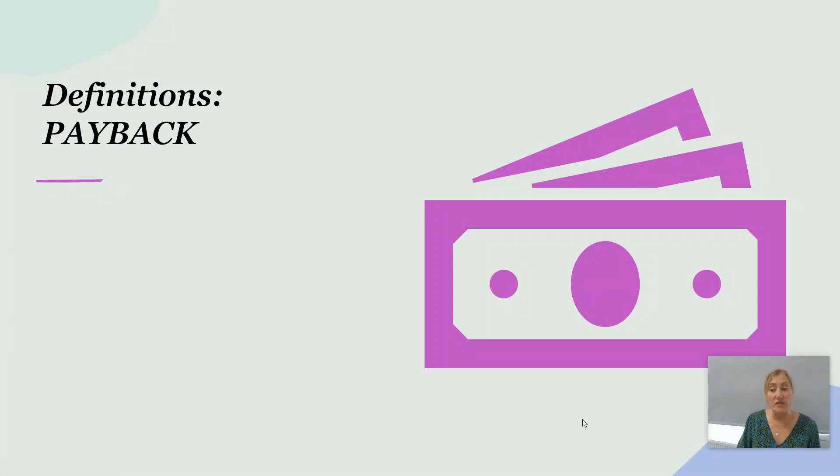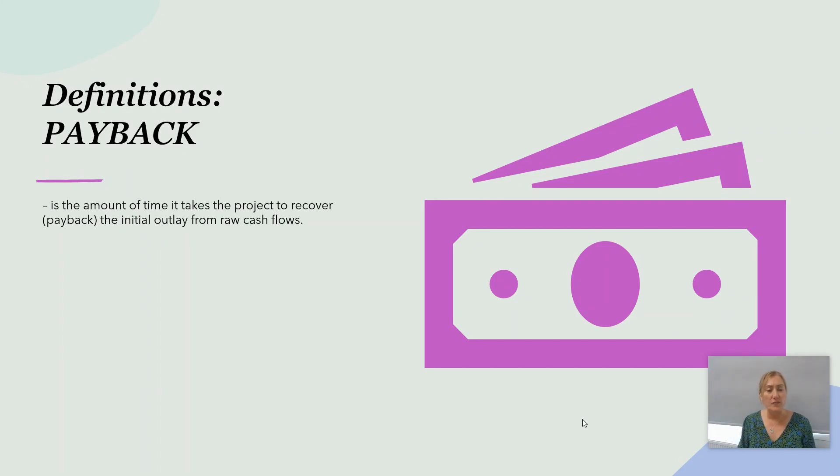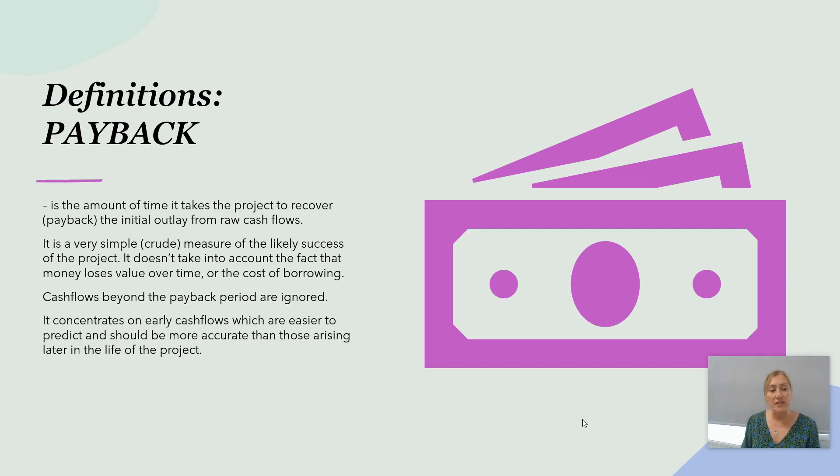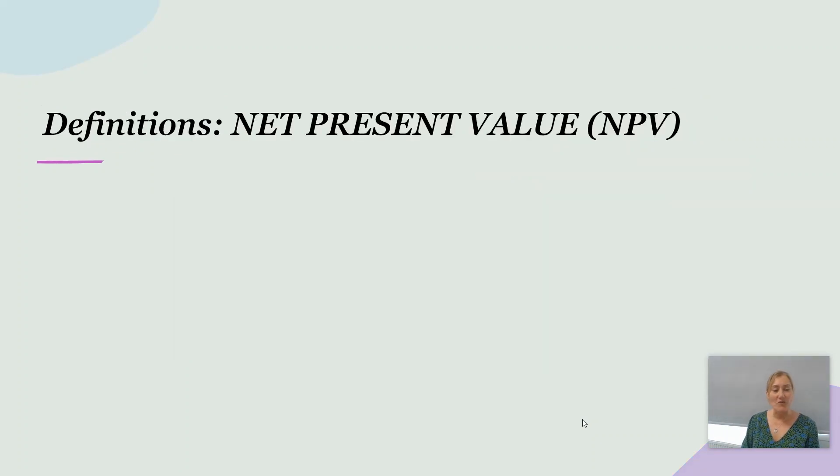Definitions are a useful starting point. Payback is the amount of time it takes the project to recover or pay back the initial outlay from raw cash flows — just looking at the money coming in and going out. It's a very simple or crude measure of likely project success. It doesn't take into account the fact that money loses value over time, the cost of borrowing, or any cash flows beyond the payback period. It concentrates on early cash flows, which are easier to predict and therefore more accurate.